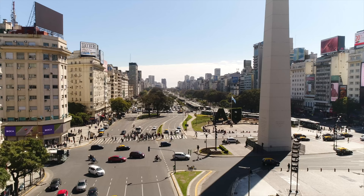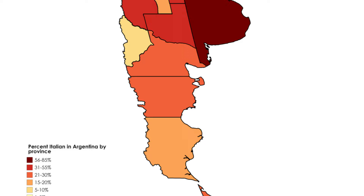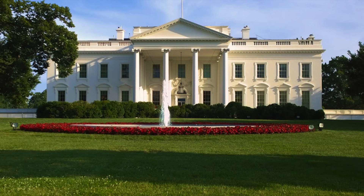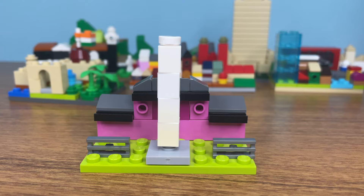Next up is Argentina. They are known for winning the World Cup. The Pope, His Holiness, is also from there, and there are a bunch of Italian people that live there as well. Their capital looks a lot like Paris, so let's build the White House — I mean, the Pink House. This is where all the protests happen, by the way. That's why there are these fences.